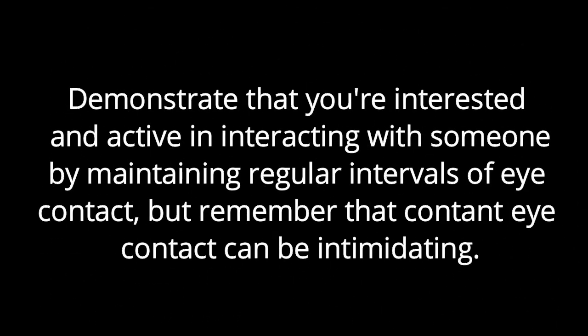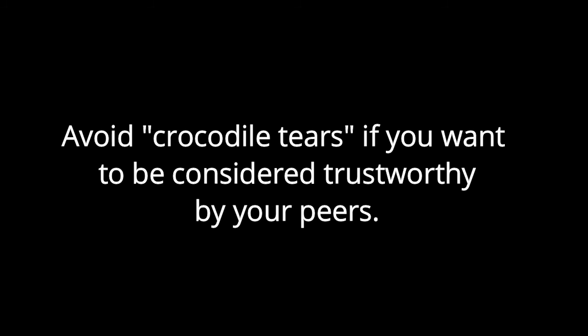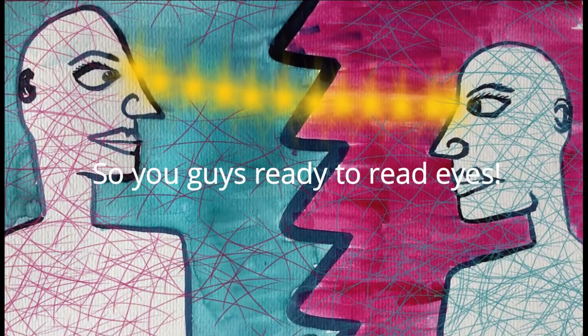Remember the following key points regarding eye contact: demonstrate that you are interested and active by maintaining regular eye contact, but remember that constant eye contact can be intimidating. Pupil dilation can indicate interest, though it could alternatively mean the room has become brighter. Use winking sparingly, even in cultures that accept such a gesture. And avoid crocodile tears if you want to be considered trustworthy by your peers. Are you ready to read eyes?